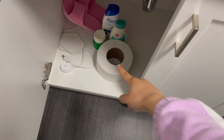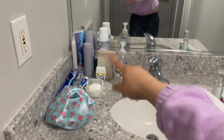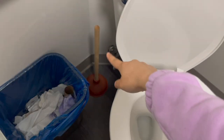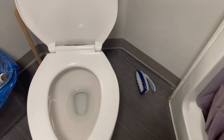You'll need to bring your own toilet paper, soaps, and toothbrush — basically all of your personal hygiene products. They do provide a toilet plunger, but if you want to clean the toilet you'll have to bring your own brush.